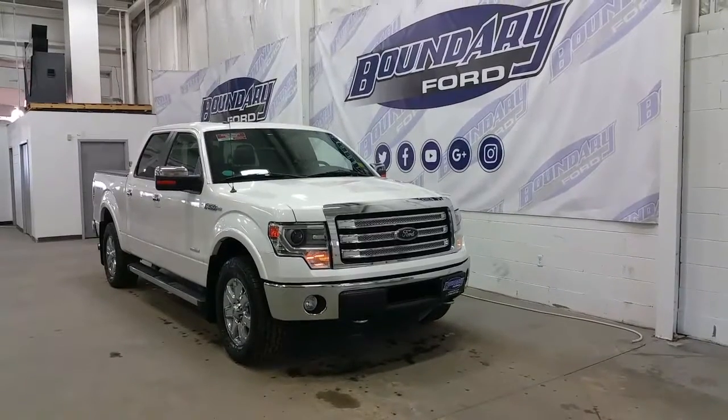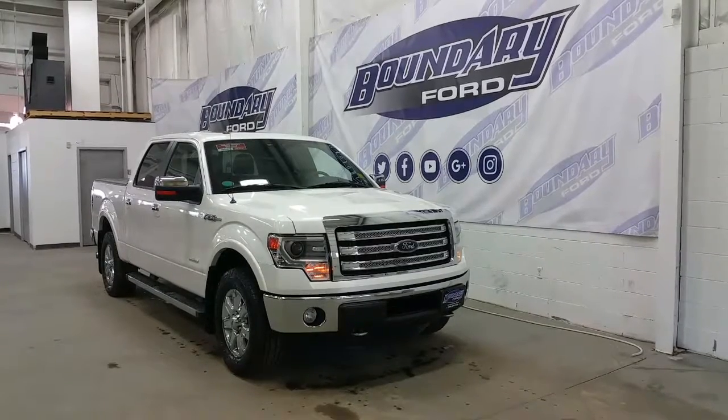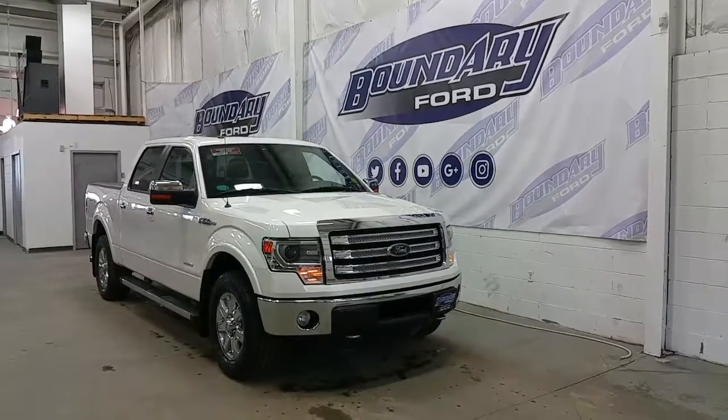If you require any additional information on this model, please don't hesitate to contact our professional and friendly sales staff. We also invite you to follow us on Twitter, Facebook, YouTube, Google+, and Instagram. And we thank you for taking the time to shop with us here at Boundary Ford.